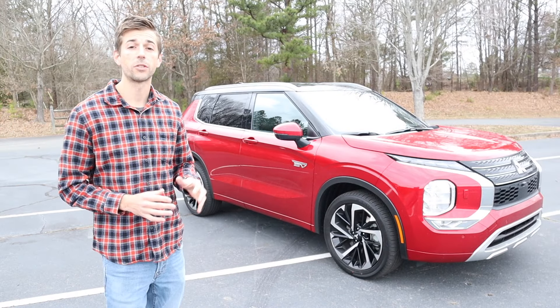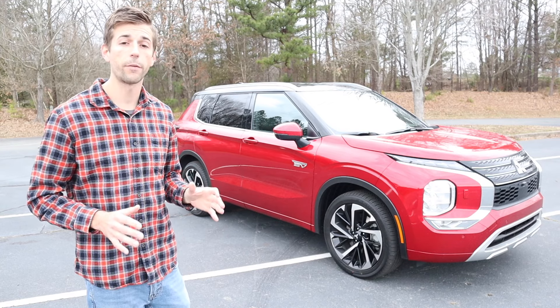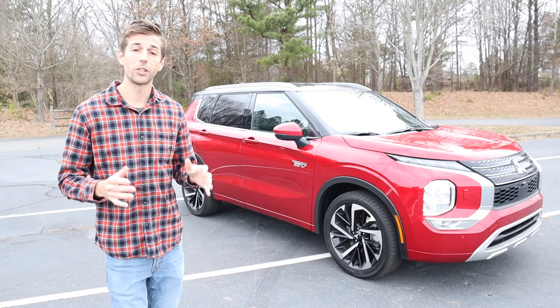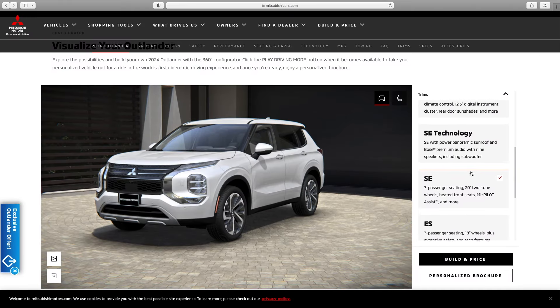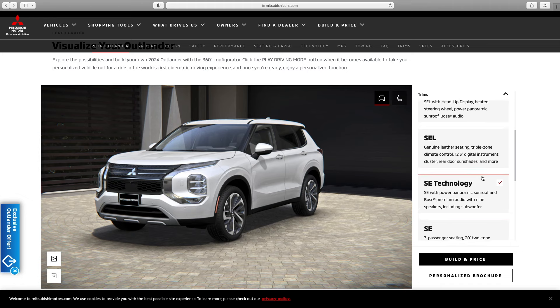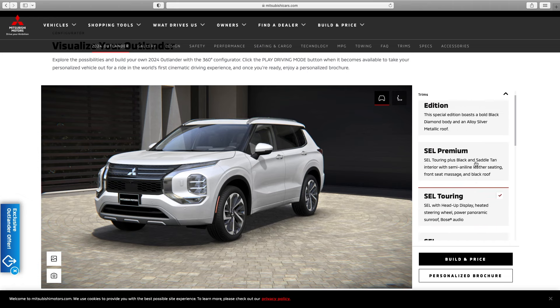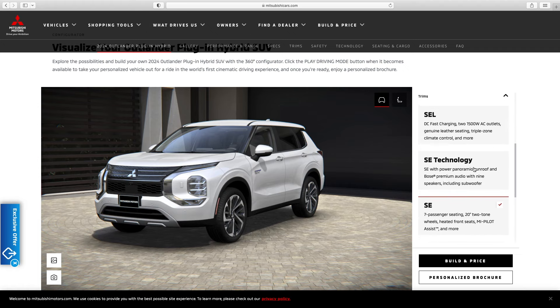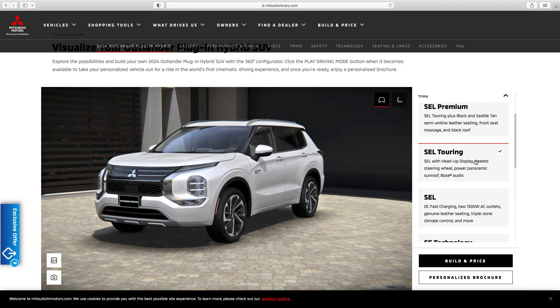There are a lot of different trim levels you can get with the Outlander. For the non-plug-in hybrid, starting with the base model which is the ES, then you can get an SE, SE Technology, SEL, SEL Touring, SEL Premium, and the SEL Platinum Edition. For the plug-in hybrid version you have very similar trim levels: ES, SE, SE Tech, SEL, SEL Touring, Premium, and the Platinum Edition.